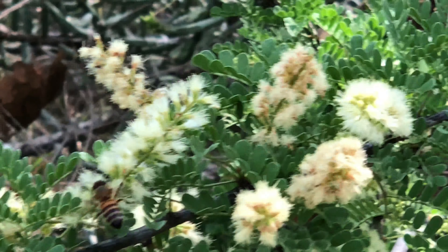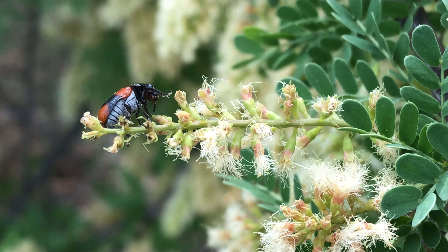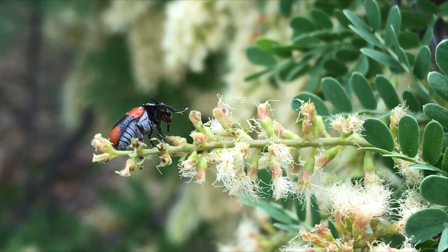It's doing its job there, collecting that pollen. I'm not sure what that bug is but it seems to be enjoying the blooms as well.